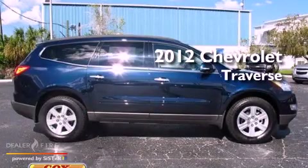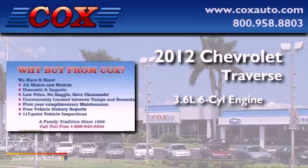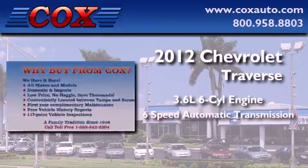This is a 2012 Chevrolet Traverse. It features a 3.6-liter six-cylinder engine and a six-speed automatic transmission.